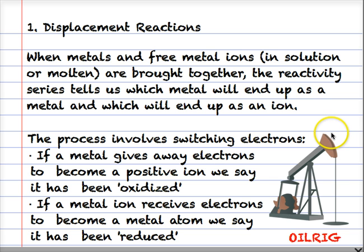Why have I got a picture of an oil rig in the bottom right corner? Well, this acronym helps us to remember what's going on here. OIL RIG: Oxidation Is Loss of electrons, Reduction Is Gain of electrons. It helps us to remember what the words oxidized and reduced mean.